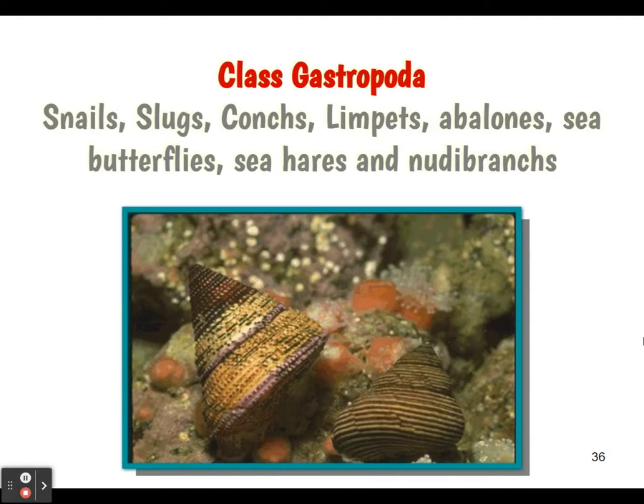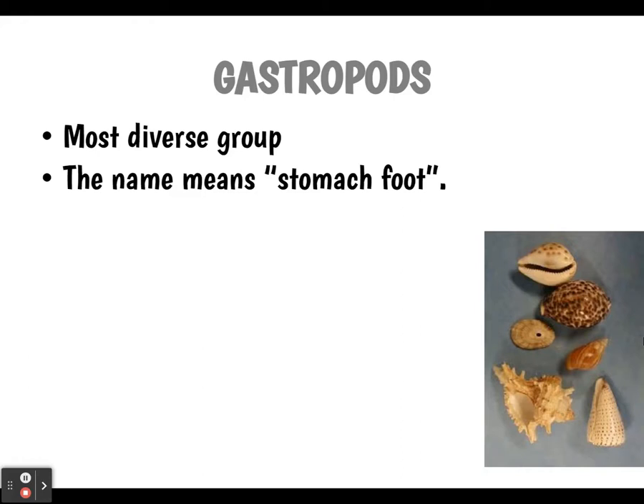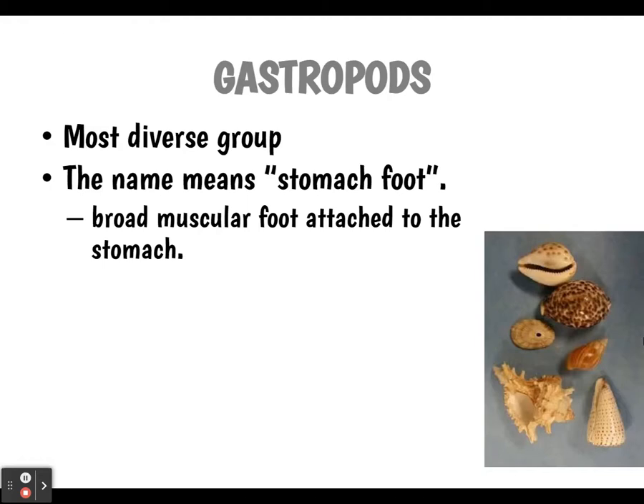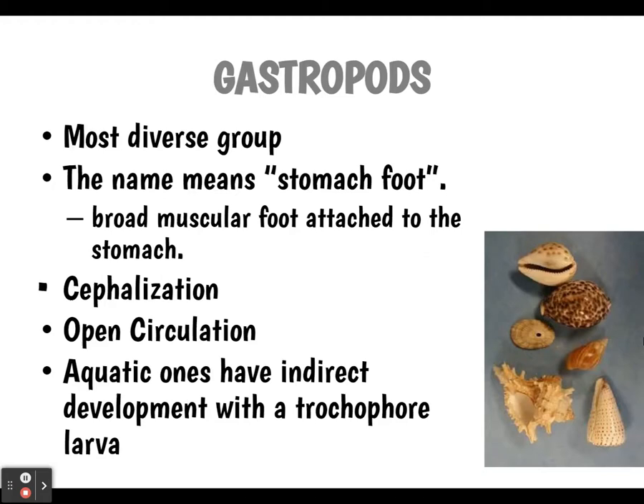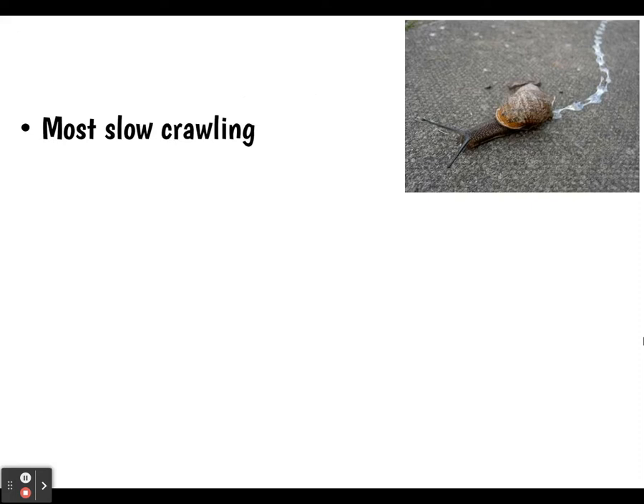Then we have the gastropods — snails, slugs, conchs, limpets, abalones, sea butterflies, sea hares, nudibranchs, and many more. They are the most diverse group, and their name literally translates to 'stomach foot.' They have a broad muscular foot attached to the stomach — that's where they get their name. They have cephalization, open circulation, and aquatic ones have indirect development with that trochophore larva, so they go through metamorphosis. Most are slow crawling and secrete mucus to glide on. They're veggie grazers that eat with their radula. Univalves have a single shell for protection and retreat inside when threatened — the shell is usually spiral, and they have a distinct head and scraping radula. The visceral mass is typically turned 180 degrees counterclockwise, which we call torsion.